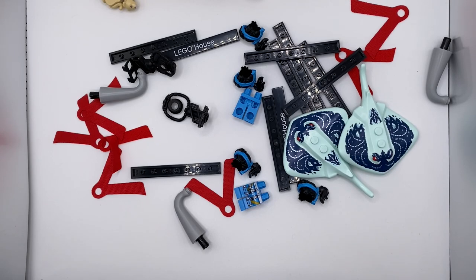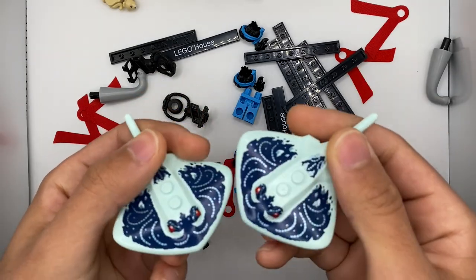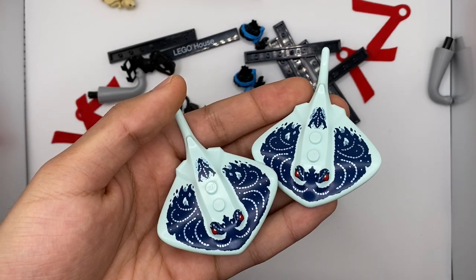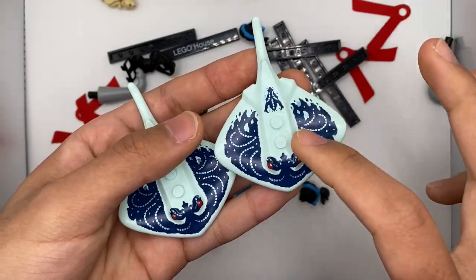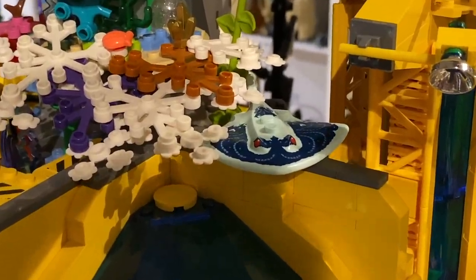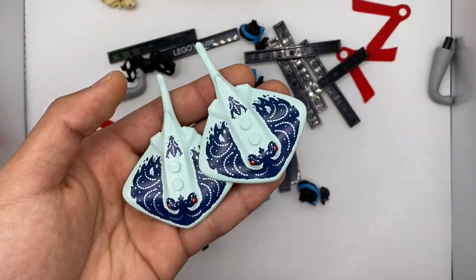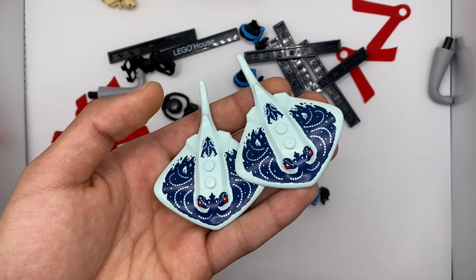One last animal that technically has nothing to do with the real world is this Mare from Ninjago. This is actually a reprint for the Manta Ray mold introduced just last year for LEGO City Diving. It's a really cool fantasy-inspired print — I didn't even realize they could print the Manta Ray piece all the way around like that. I love the aqua color, and the print looks really great especially to army-build in fantasy ocean-like settings, since these only appear in a few select sets in the Ninjago Seabound line.